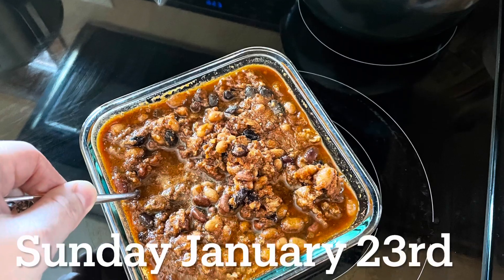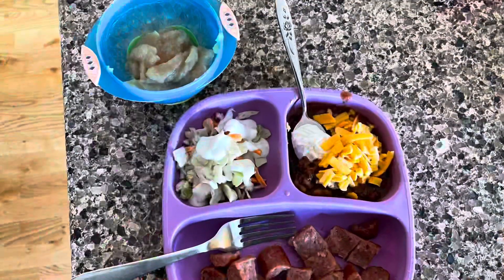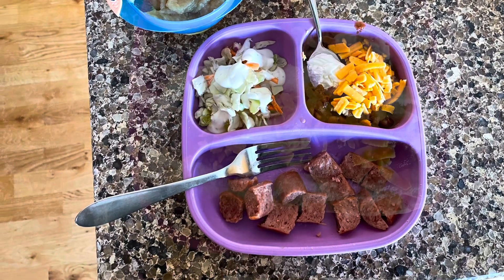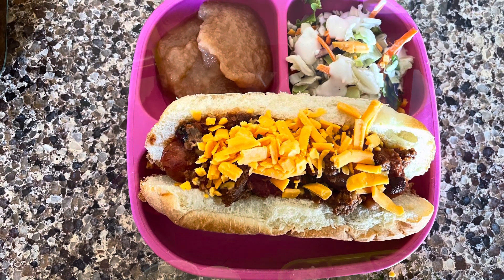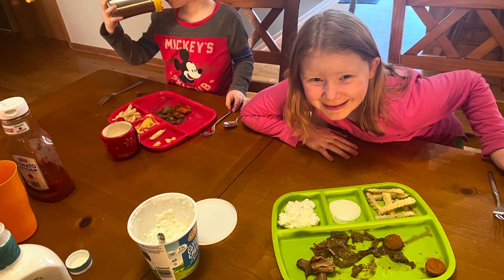Jumping right into this — today's menu was chili cheese dogs. I pulled out my chili and warmed it up. Some of the kids wanted to have the chili on the side, so I gave them their Polish hot dog, and some of them wanted the chili on top. For dinner, it was beef roast with gravy and carrots.